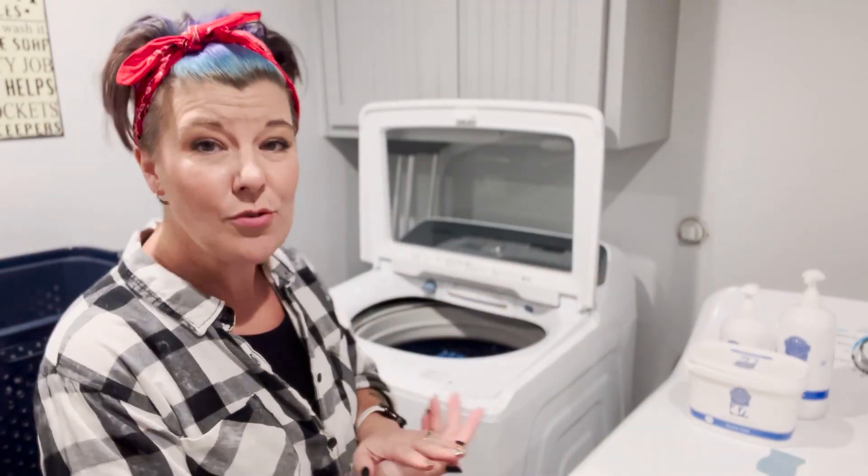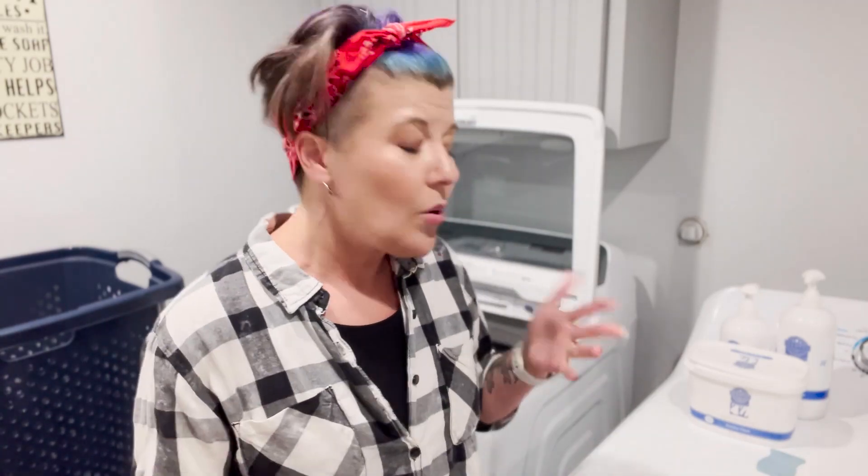Hey guys, it is Jamie Jo of Jamie Jo Sells Wax. As you can tell from the room I'm in right now, I am working on laundry day. I just got back from a one-week vacation slash working trip down in Cancun with a bunch of my Scentsy friends, but I am drowning in laundry right now. I thought I would invite you guys to join me so I can tell you a little bit about the Scentsy laundry products.